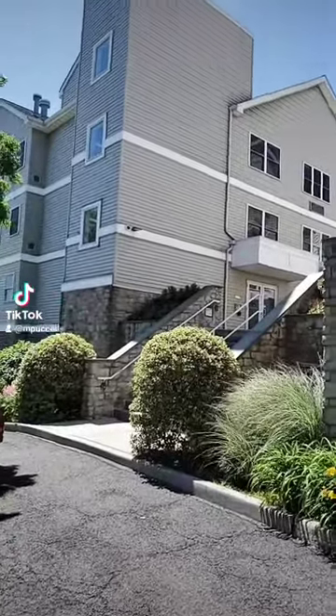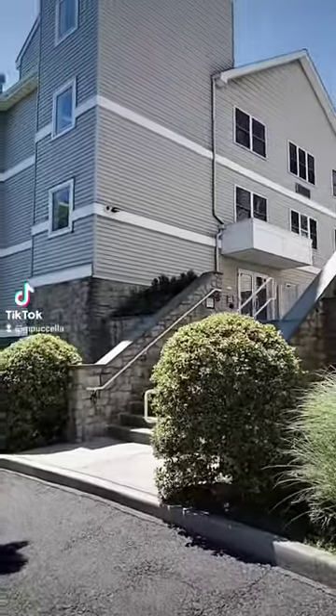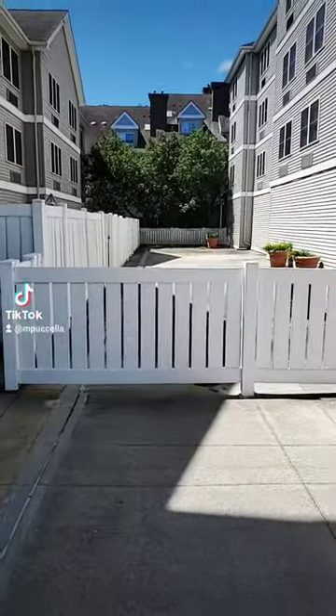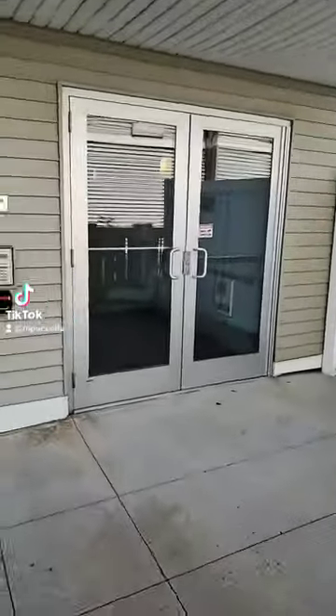Hi, this is Maria, the Lunatrick Realtor outside of 342 West Chester Avenue in Port Chester doing a quick video tour. This is the courtyard view, walking towards the lobby doors.